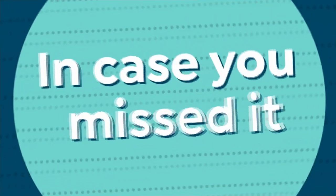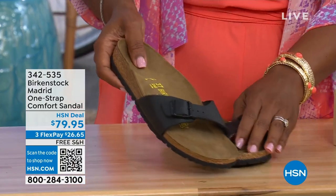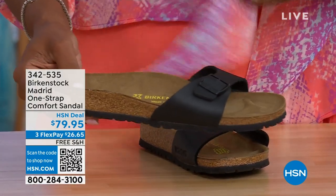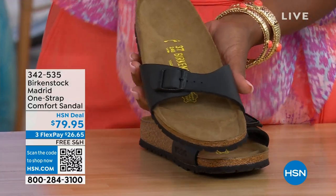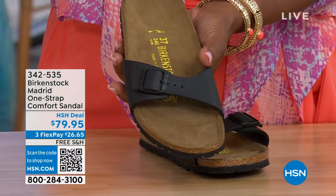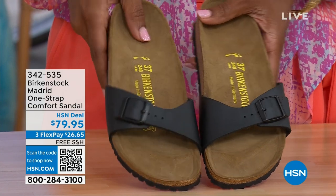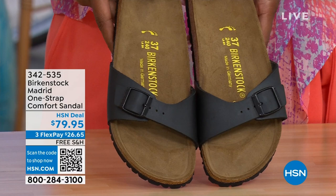In case you missed it earlier — the Madrid sandal, the very first Birkenstock to come to the United States, is still here, still made in lots of great colors. This is one of the color options we have for you in the Madrid. We only have black and white left now — Mocha is gone. You can check hsn.com and type in Birkenstock to see everything available. Item number 342-535.